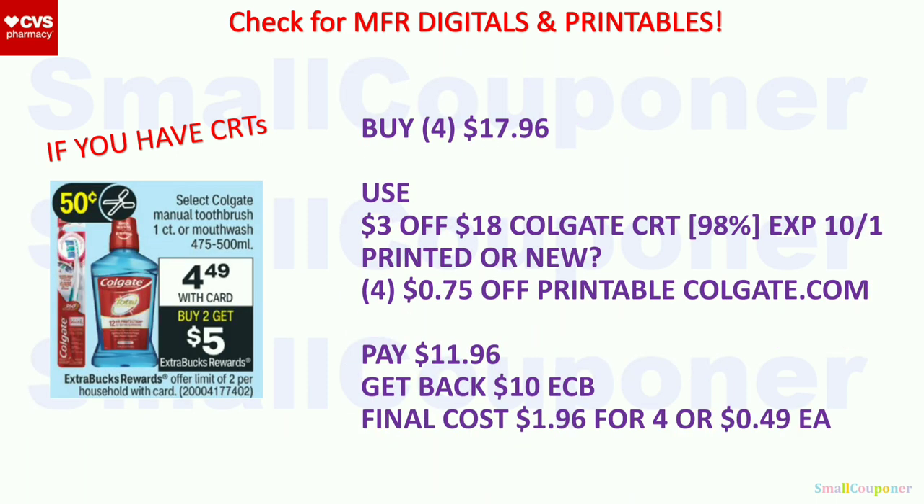Colgate toothbrush or mouthwash — these are $4.49. When you buy two, you get a $5 extra buck, limit of two. You can buy four of these for $17.96. Use that $3 off $18 Colgate CRT — make sure you print your CRTs because they have not been extending. Also use the $0.75 off printables from Colgate.com. You'll pay $11.96, get back a $10 extra buck. When you max out a buy-two-get-$5 deal with a limit of two, you multiply: buy four, get back $10 in extra bucks. Final cost is $1.96 for four or $0.49 each.